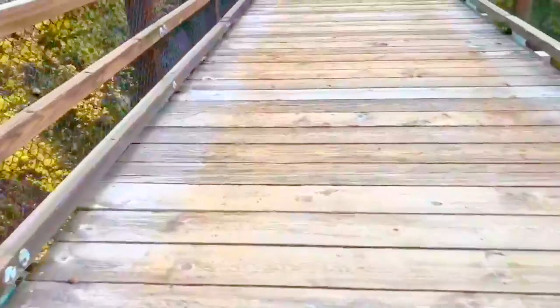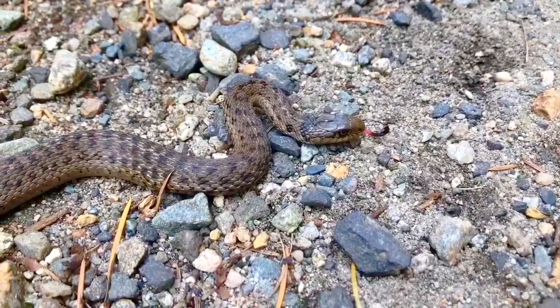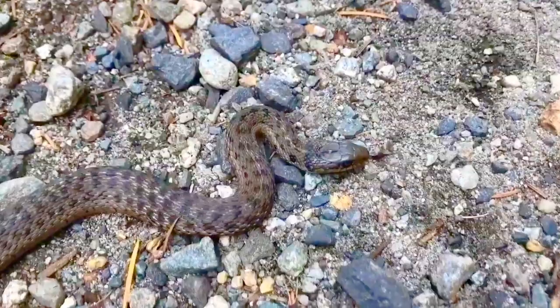I hop on my bike and continue along the bridge. Shortly after I cross the bridge, I see something very interesting — it was a tiny little garter snake. I didn't want to get too close and scare the little guy, so we kept on going. And stopped again — there's a little stream that ran across the path.